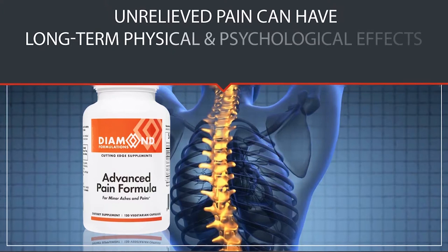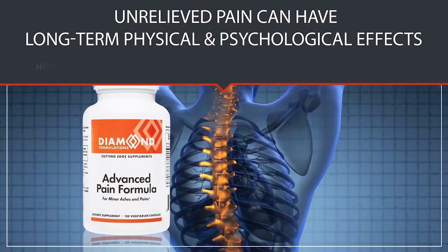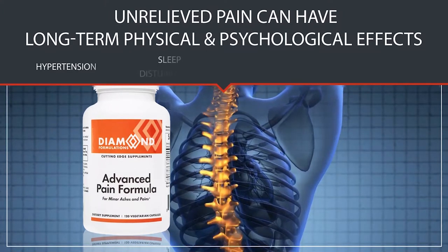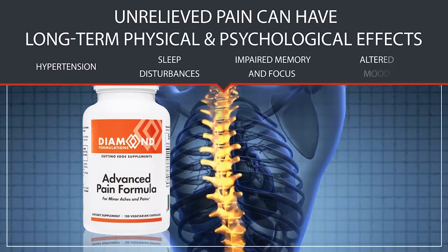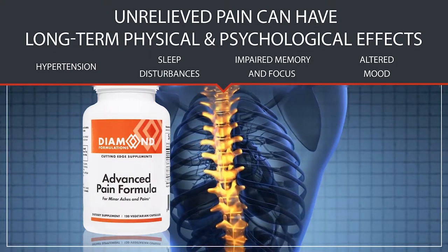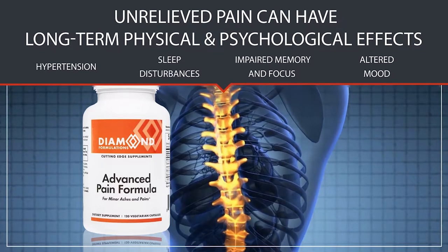Diamond Formulations' unique products include Advanced Pain Formula. Unrelieved pain can have long-term physical and psychological effects like hypertension, sleep disturbances, impaired memory and focus, altered mood, and reduced exercise performance.